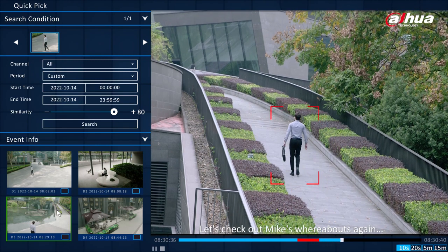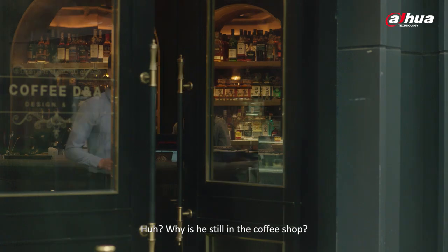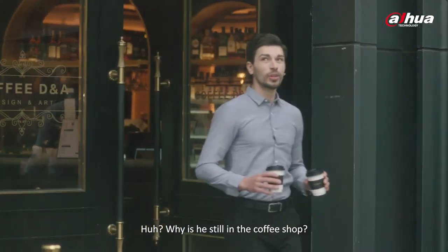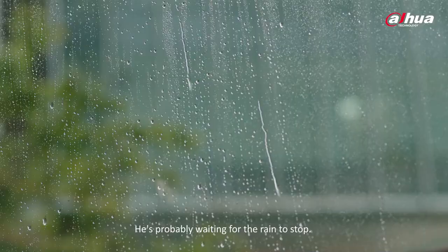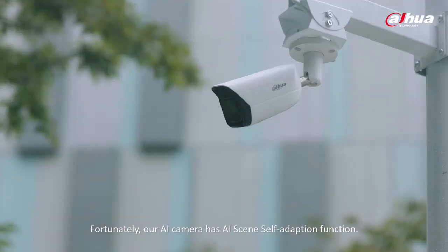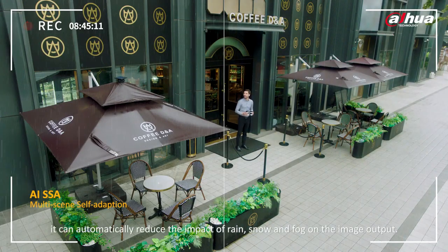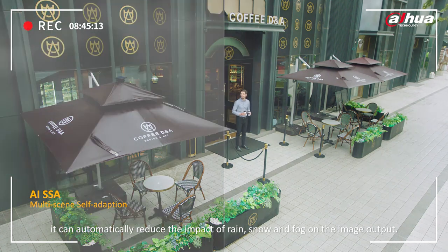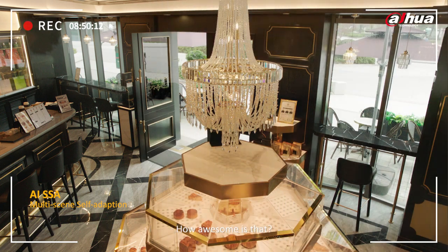Let's check out Mike's whereabouts again — he must be arriving at the office already. Why is he still in the coffee shop? It's raining; he's probably waiting for the rain to stop. Fortunately, our AI camera has an AI scene self-adaption function. When activated, it can automatically reduce the impact of rain, snow, and fog on the image output. It can even lessen the effects of backlight and indoor light. How awesome is that?